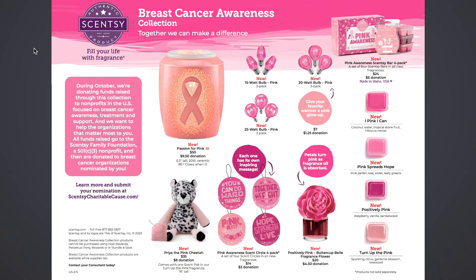Here is the Breast Cancer Awareness Collection — just one page of items. This goes on sale as well on October 1st at 12 a.m. Pacific time. During October, they're donating funds raised through this collection to non-profits in the U.S. focused on breast cancer awareness, treatment, and support. All funds raised go to the Scentsy Family Foundation non-profit and then are donated to breast cancer organizations nominated by you. Learn more and submit your nomination at scentsycharitalcause.com.